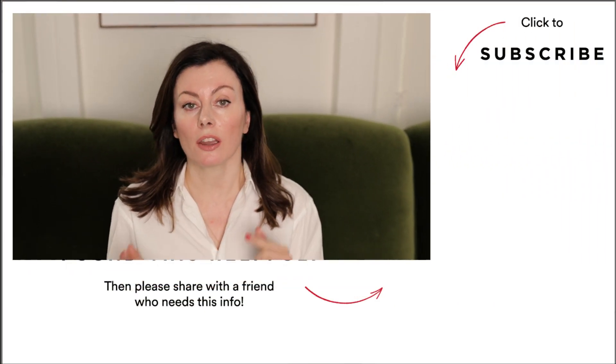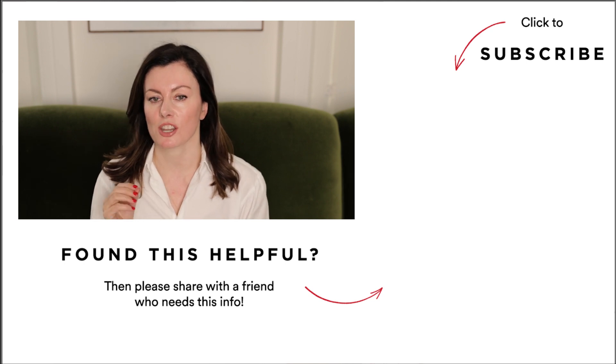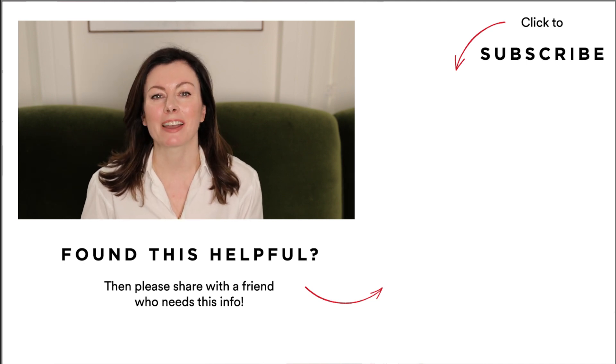So there we have six top anti-aging myths busted. If you liked that, please let me know in the comments below, and let me know if there are any other myths you'd like me to look into. Do go and watch my six surprising skincare truths to save you cash next — I think you'll love it. Bye for now.